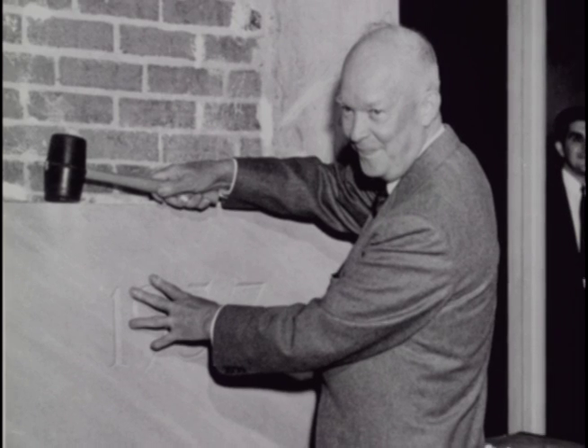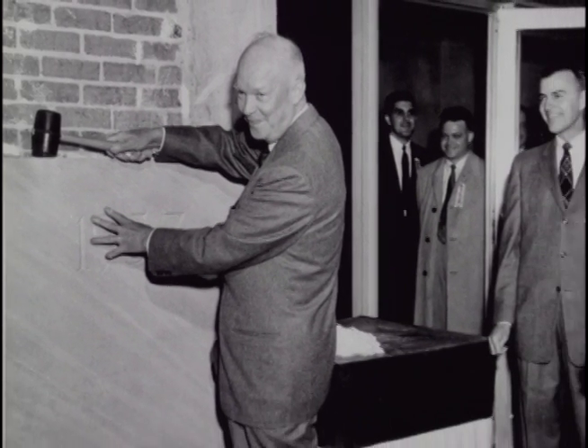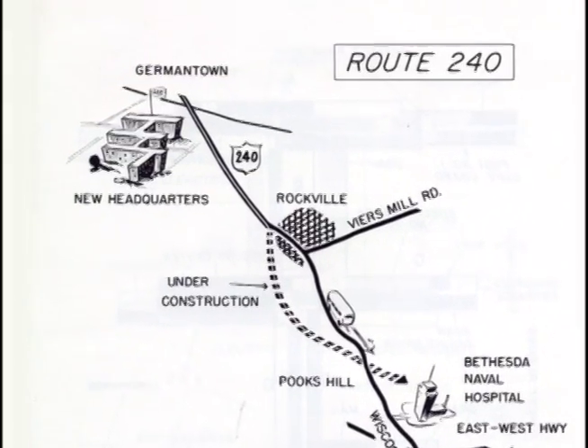In 1957, President Eisenhower was on hand to dedicate the Atomic Energy Commission's new headquarters in Germantown. This move out of the city was inspired by an event eight years earlier. A historian at the Department of Energy explains.